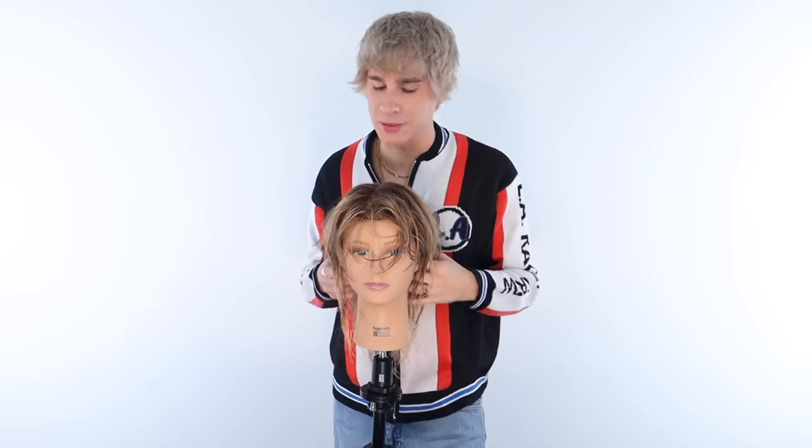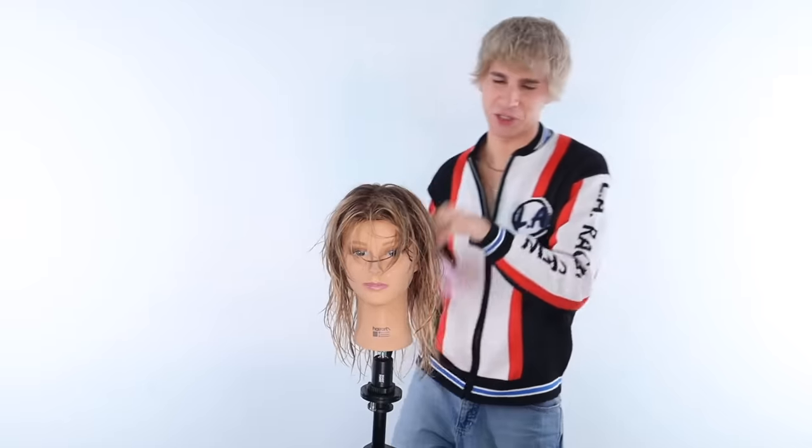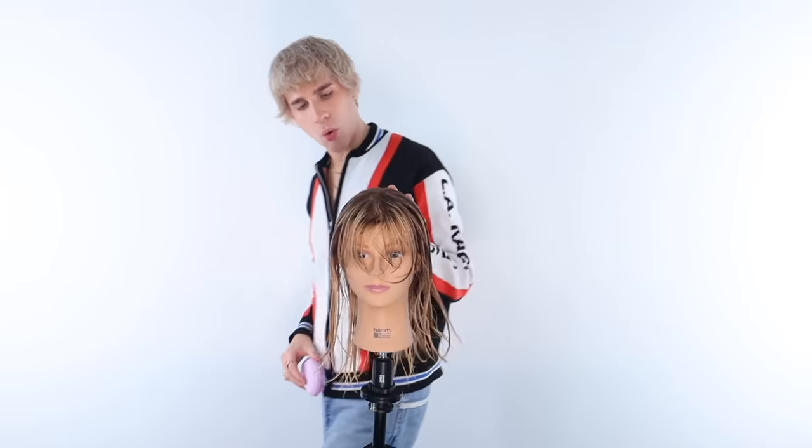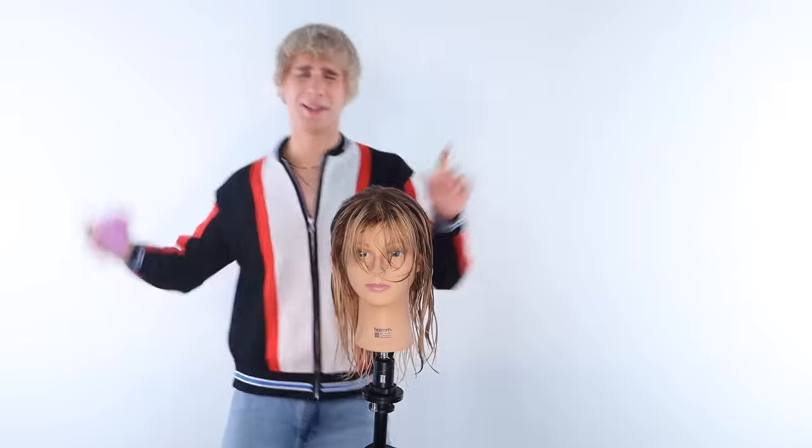There are many things that you should do when you blow out your hair. Let's start with the basics — let's brush our hair, use a detangling brush. It doesn't matter if you're a beginner, intermediate, or advanced at blow drying. There's always something you can learn, and today I have the things for each and every one of you.